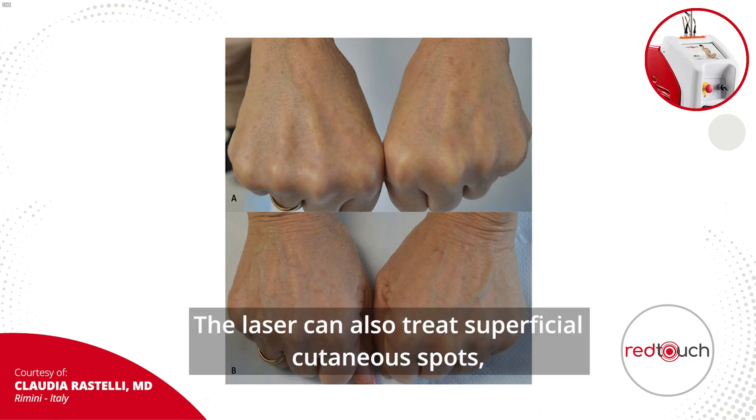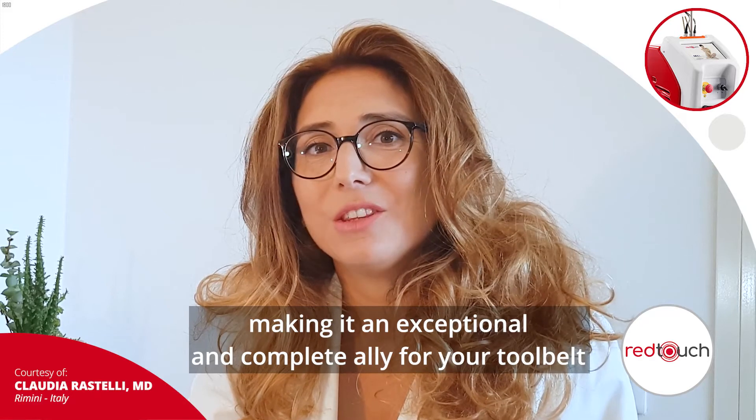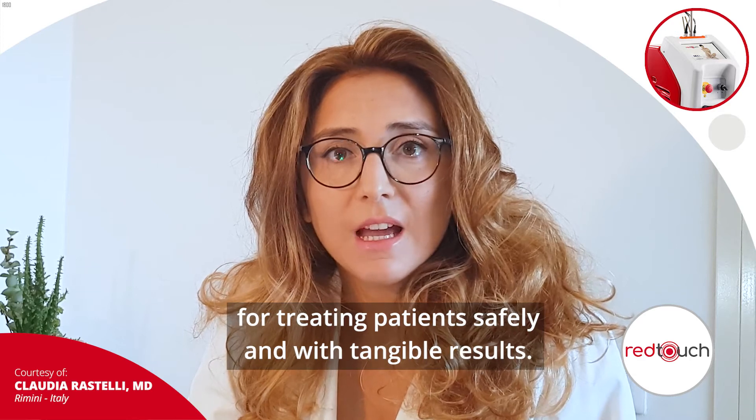The laser can also treat superficial cutaneous spots, making it an exceptional and complete ally for your tool belt for treating patients safely and with tangible results.